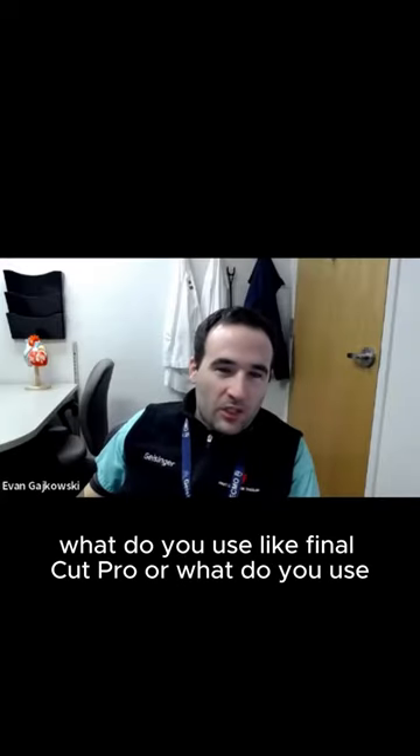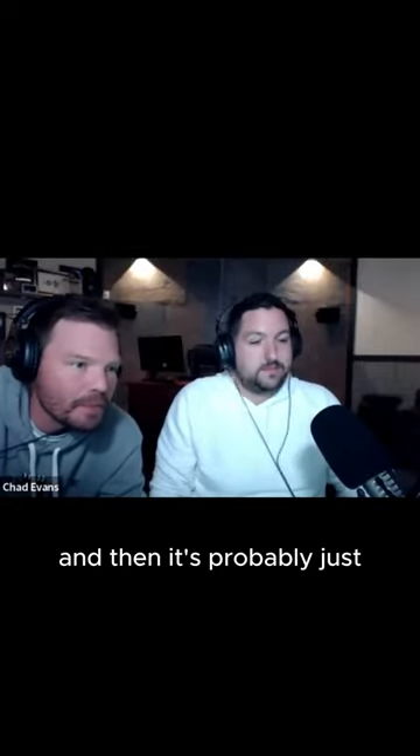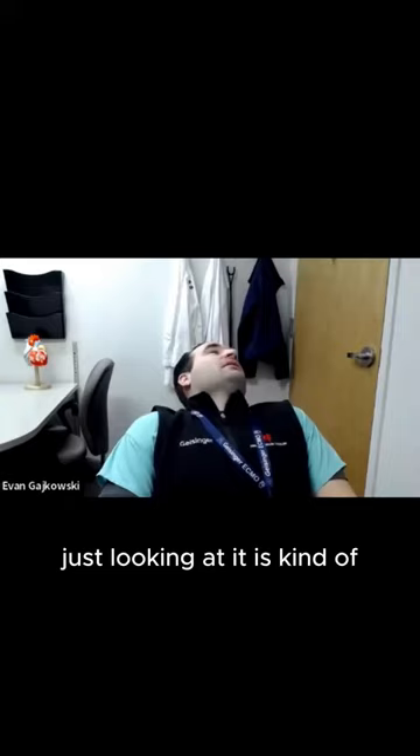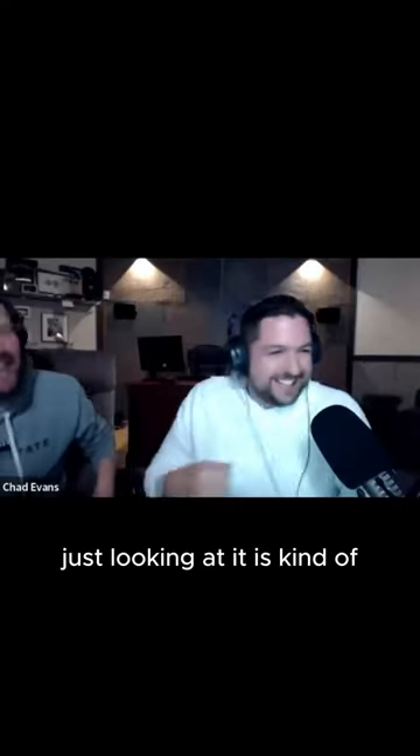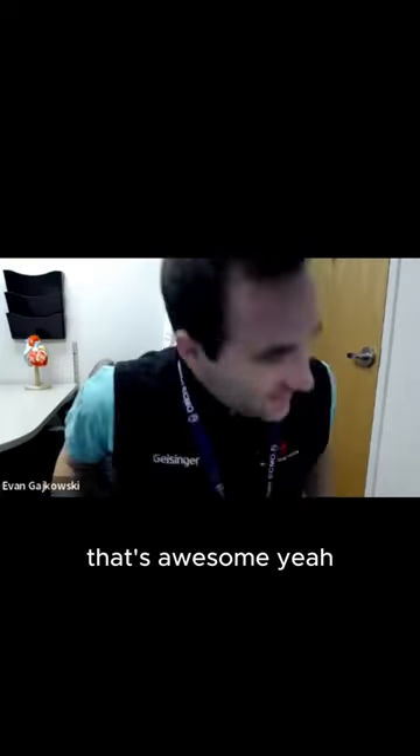Do you use like Final Cut Pro or what do you use? Yeah, I just use Final Cut. And then you're probably like this, just looking at it. It is. It's kind of like a spaceship. Yeah, it is. That's awesome.